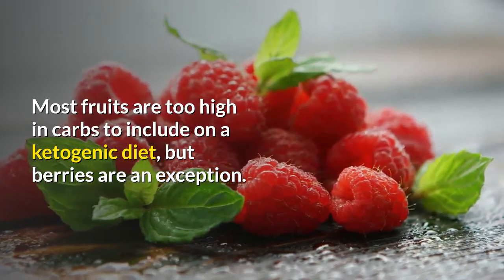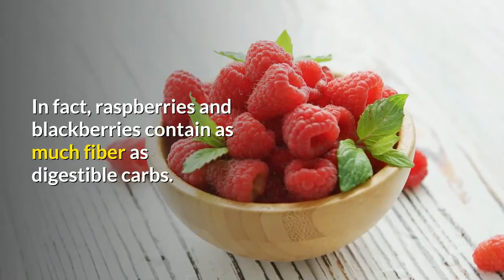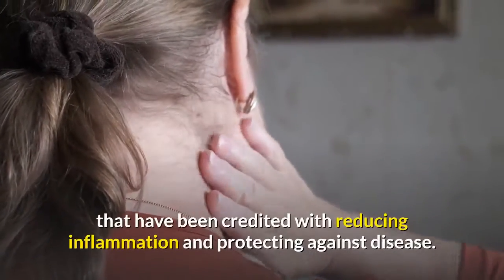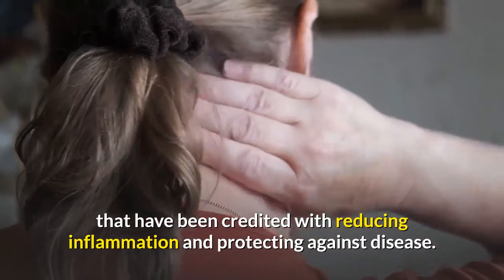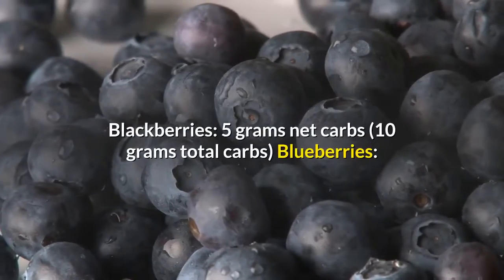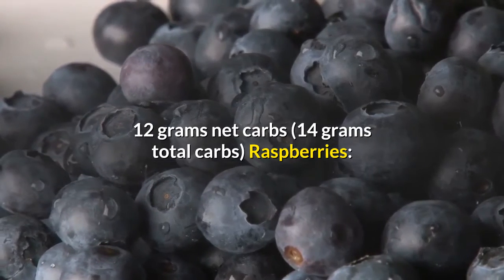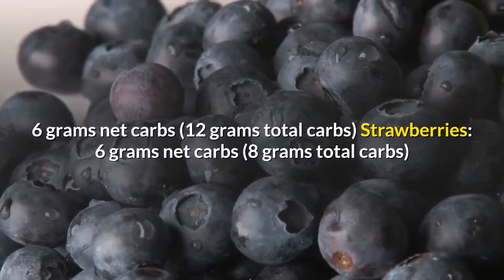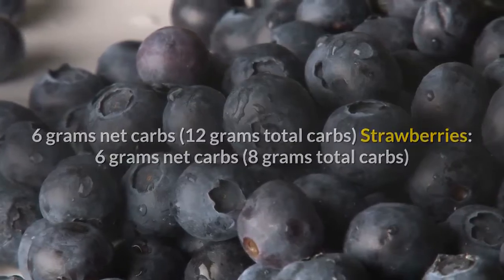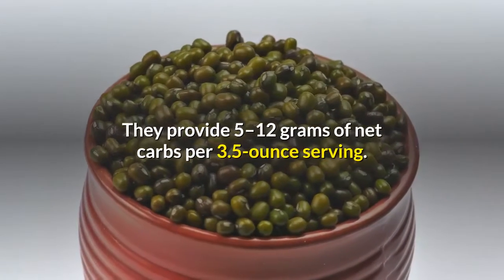Berries. Most fruits are too high in carbs to include on a ketogenic diet, but berries are an exception. Berries are low in carbs and high in fiber. In fact, raspberries and blackberries contain as much fiber as digestible carbs. These tiny fruits are loaded with antioxidants that have been credited with reducing inflammation and protecting against disease. Carb counts per 3.5 ounces: blackberries 5g net/10g total, blueberries 12g net/14g total, raspberries 6g net/12g total, strawberries 6g net/8g total. Berries are rich in nutrients that may reduce the risk of disease, providing 5 to 12 grams of net carbs per 3.5-ounce serving.